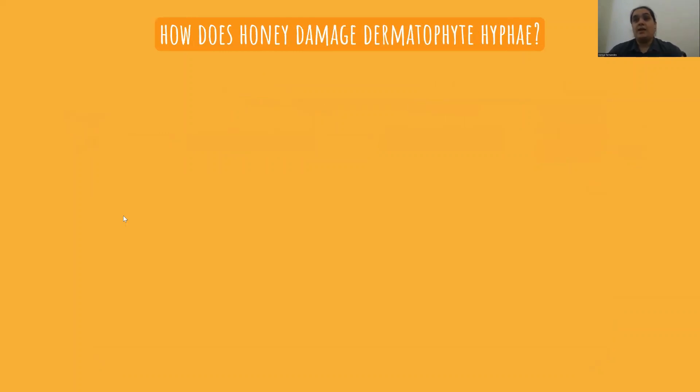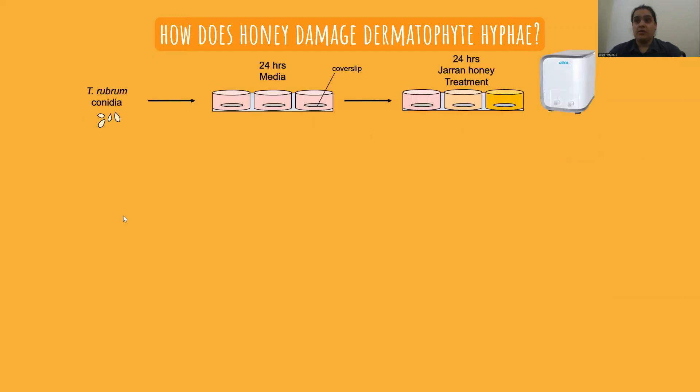Next, to explore how honey actually damages mature hyphae, we took some conidia, let them grow and mature for 24 hours, and then treated them with hydrogen peroxide or honey and examined them under a scanning electron microscope.